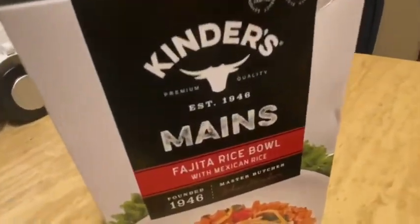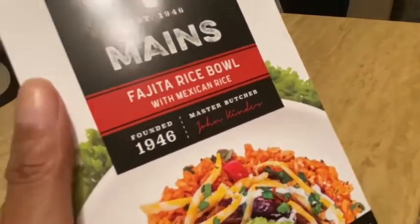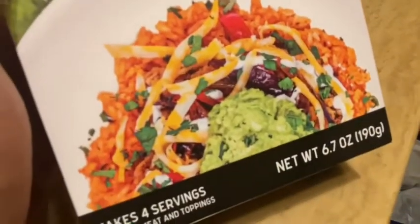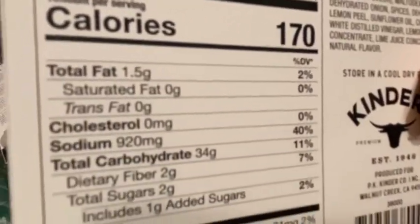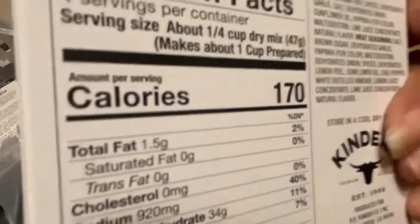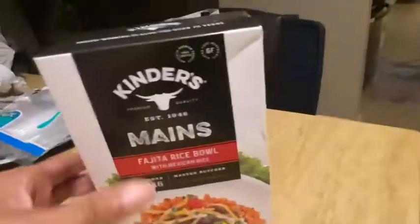Okay, I think this is bag five. I found something I'd been looking for — I kept seeing these in people's videos. These are the Kinder's Mains. They didn't have all the varieties — I didn't see the meatball one. This is the Fajita Rice Bowl with Mexican rice. Doesn't that look good? It makes four servings — you just add your meat and toppings. It's 6.7 ounces. Award-winning flavor for over 70 years, handcrafted by people obsessed with quality.